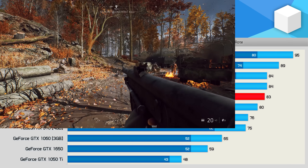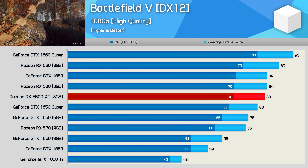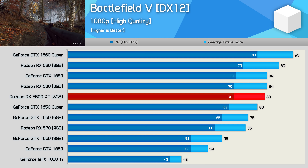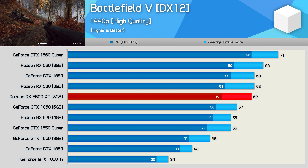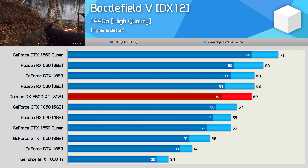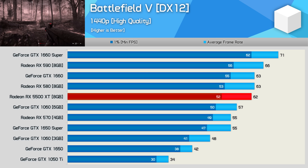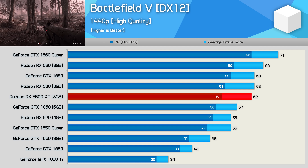Using the higher quality preset at 1080p in Battlefield 5 allowed the 5500 XT to average 83 FPS, which sadly meant it was only able to match the RX 580 and render just 3 FPS more than the 1650 Super on average. At 1440p, the more limited 4GB VRAM buffer appears to hurt the 1650 Super, and the 5500 XT is able to deliver 13% more performance with 62 FPS on average. But given it costs 25% more, I wouldn't get too excited about this news.